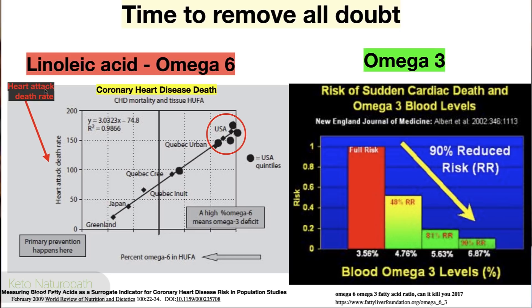Time to remove all doubt. Looking at coronary heart disease death rates by country, plotted against percent omega-6 highly unsaturated fatty acids: higher omega-6 means more heart attacks. The U.S. quartiles are all excessively high. Lower rates appear in Quebec Cree, Quebec Inuits, Japan, and Greenland — populations with lower omega-6 — from a 2009 study measuring blood fatty acids.